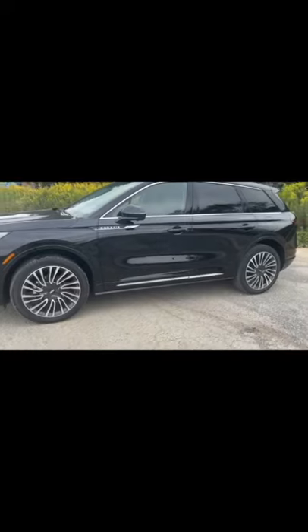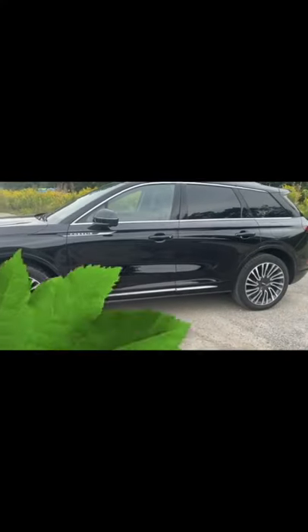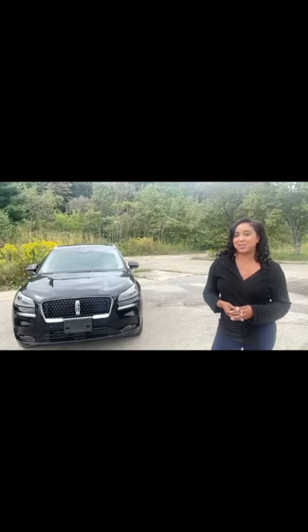Underneath this Lincoln Corsair's hood you'll find a 2.3 liter turbocharged 4-cylinder engine that produces 295 horsepower and 310 pound-feet of torque, paired with an 8-speed automatic transmission, getting a combined 24 miles per gallon with 0-60 in about 6 seconds.